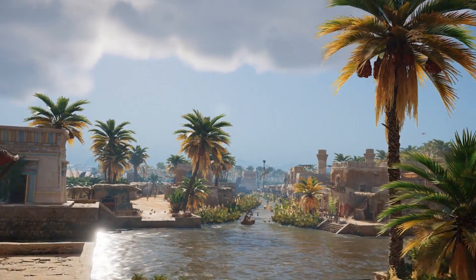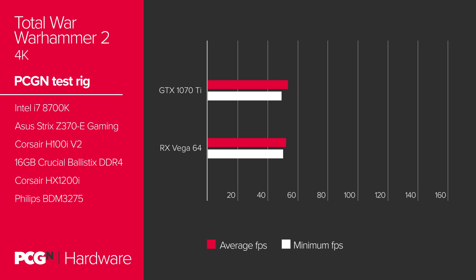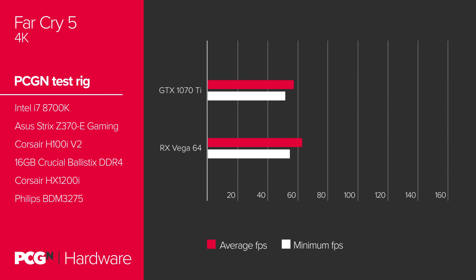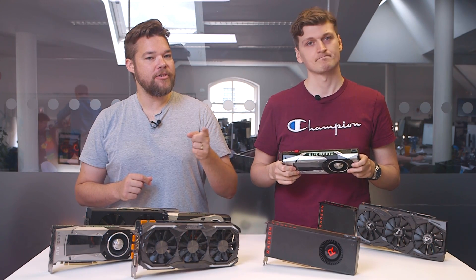The two are almost inseparable at 4K in the minimum frame rates at 29fps to 30fps respectively. In Total War Warhammer 2, however, the GTX 1070 Ti absolutely trounces the RX Vega 64, easily besting the Vega card at every resolution, performing roughly 15% better across the board. It's only in Far Cry 5 that the RX Vega manages to regain composure and hit back at the GTX 1070 Ti. I'm sorry AMD — Nvidia has clearly won this round, but it's not all over for the Red team just yet.